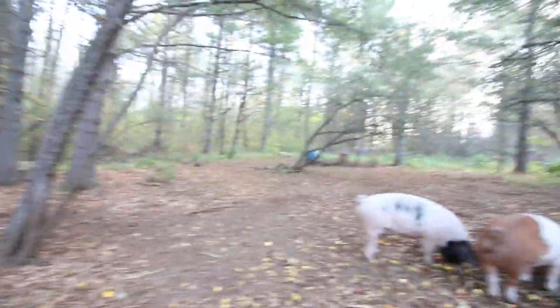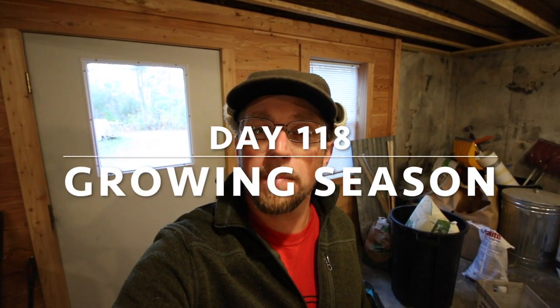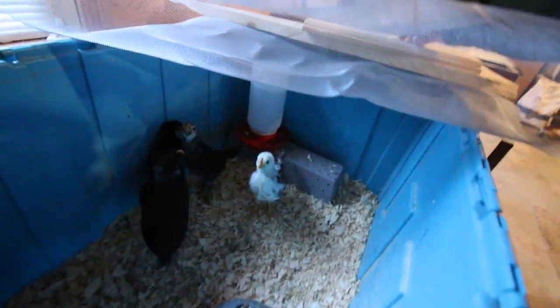Good morning modern homesteaders! It's Friday, and Friday means a modern homesteader update. Let's check on the Icelandic chicks - they're doing awesome. They want to jump out and fly, but they're almost all feathered out except for the tops of their heads.